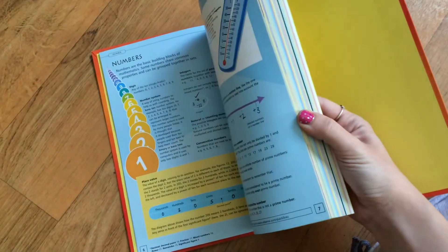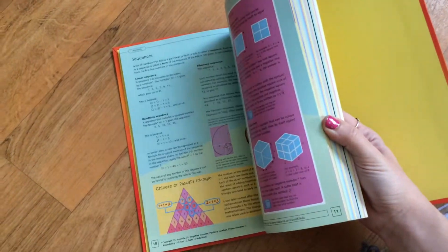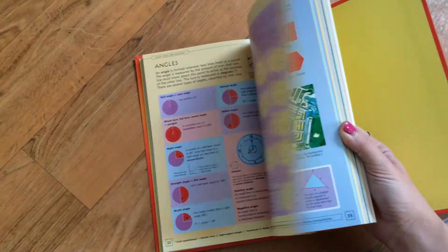Another really fun thing is that there are internet resources throughout this book where you can go. Usborne updates those websites every day so that they're safe and family friendly. So if you're needing more help in a certain area, you can go to the internet link and there will be more information there for you.